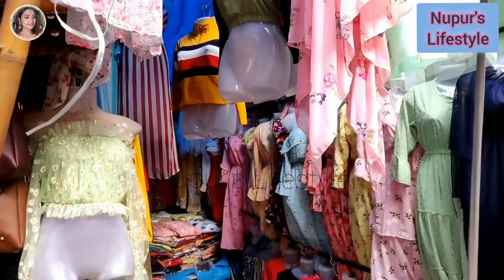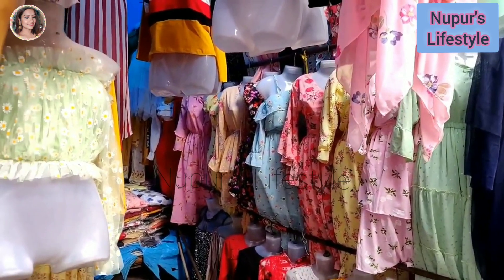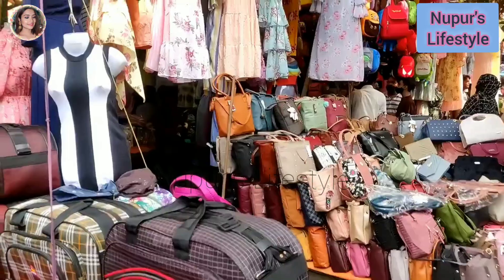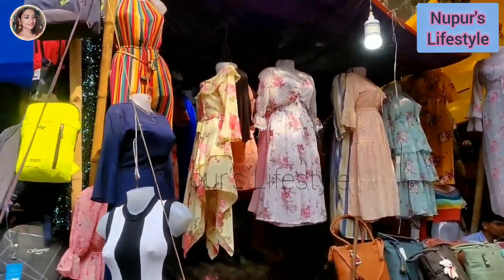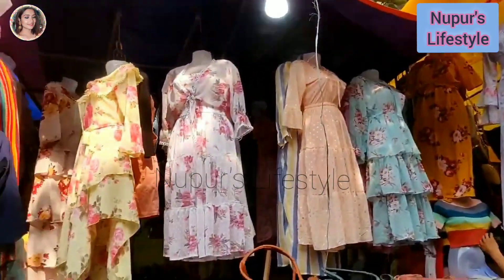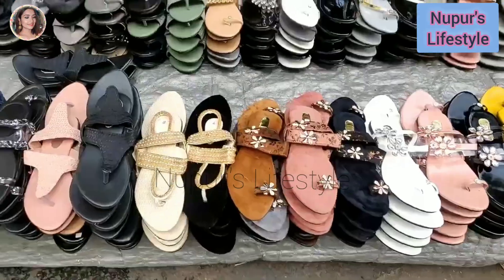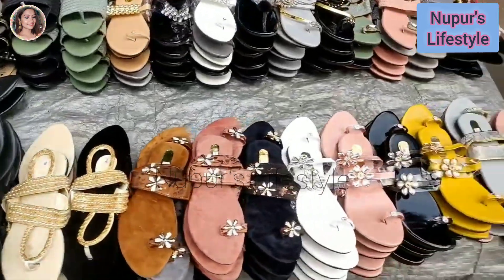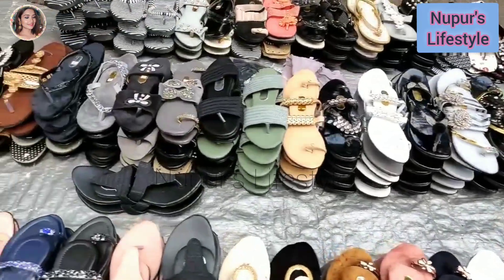This floral dress has different designs. There is a different design on the back of the dress. This design is a good design. You can check this dress and put it on. Especially if you want fashion, this dress looks good. You can also see sandals in this shop.